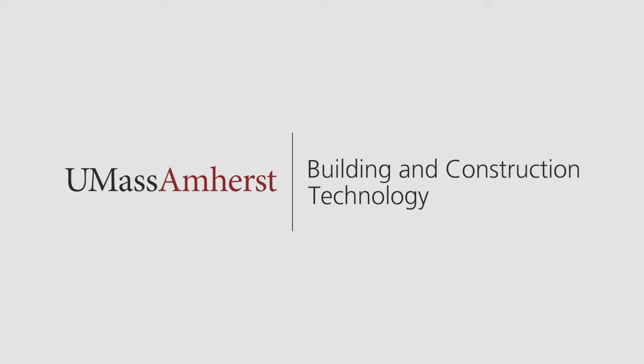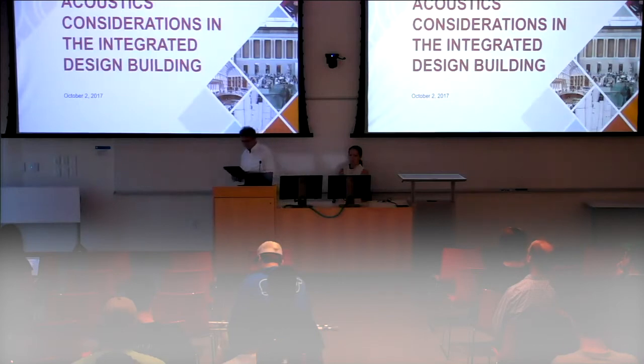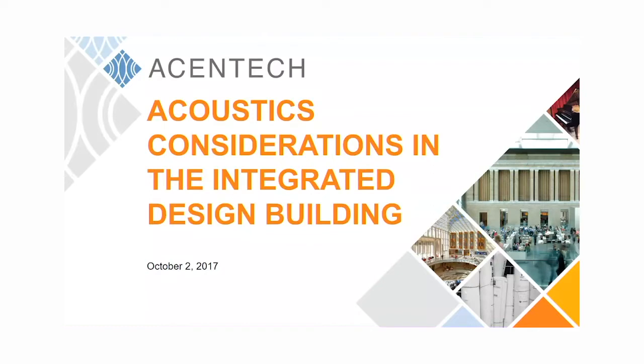I'm pleased to welcome for the second BCT lecture series, Rosemary Sue. Rosemary is an acoustician and senior consultant at Accent Tech. Her areas of concentration include architectural acoustics, mechanical system noise and vibration control, and environmental acoustics. Rosemary and Accent Tech were not only the acoustic consultants for our new design building, but have been responsible for acoustic design in over 50 higher education projects throughout the Northeast, and over 25 projects on our campus.